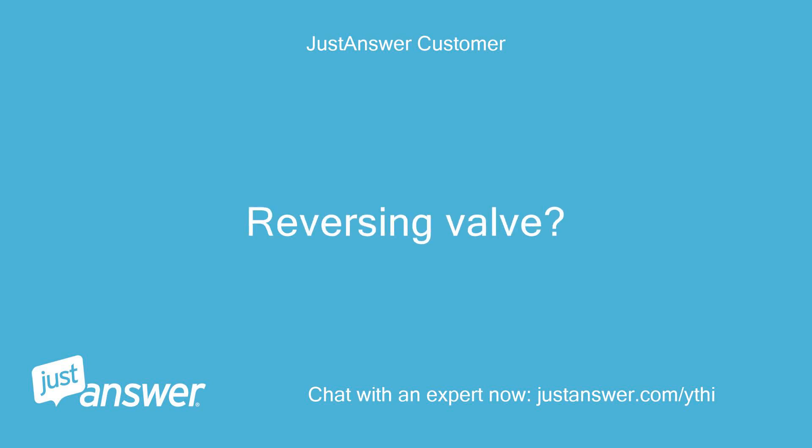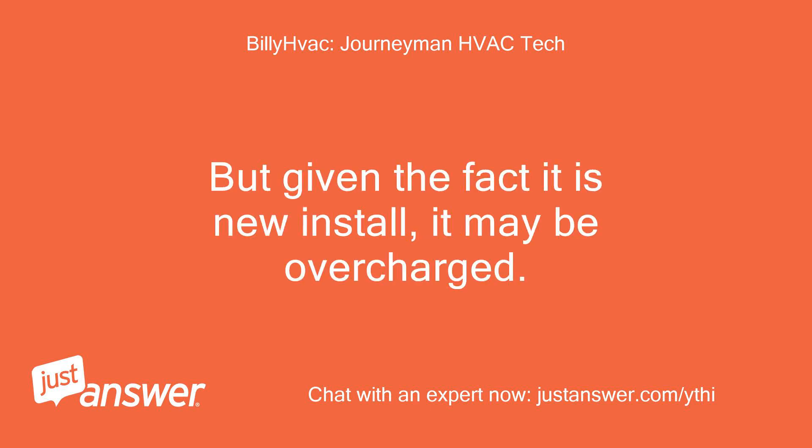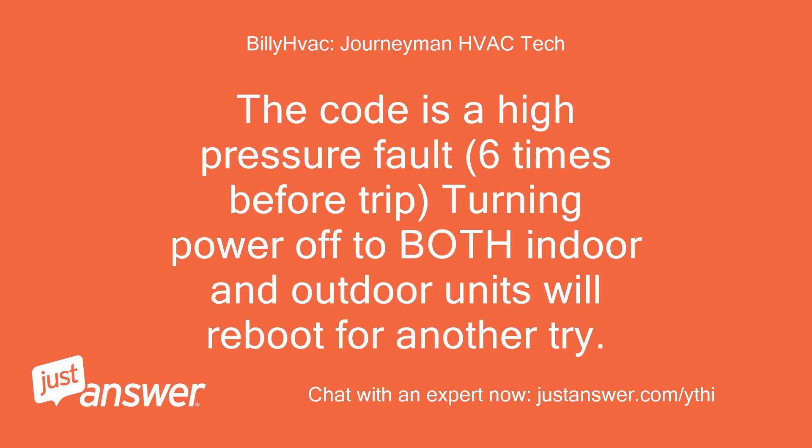Reversing valve? Possible. But given the fact it is a new install, it may be overcharged. The code is a high-pressure fault. Six times before a trip — turning power off to both indoor and outdoor units will reboot for another try.